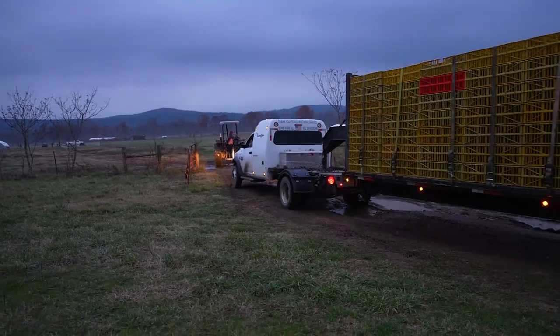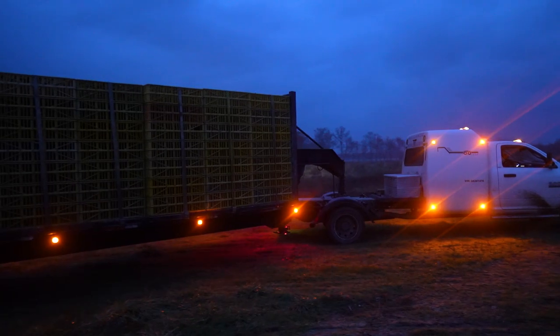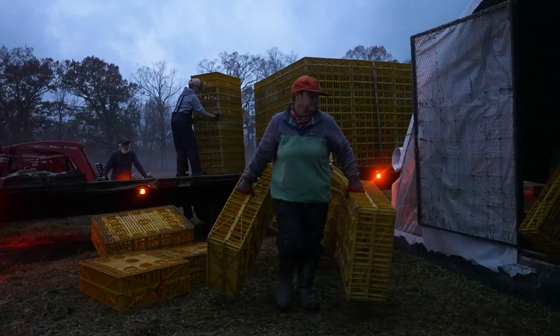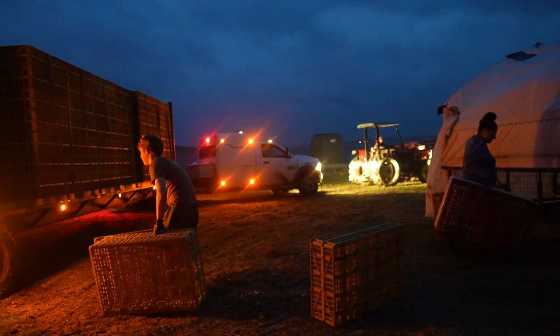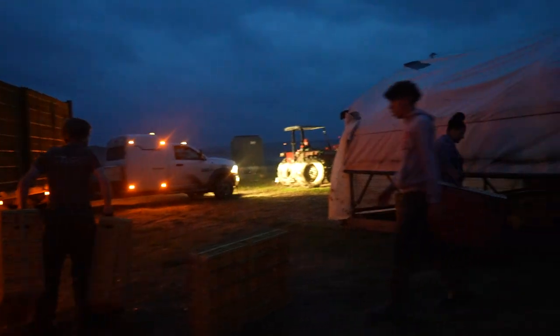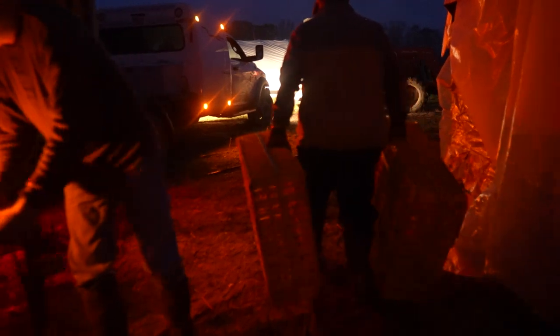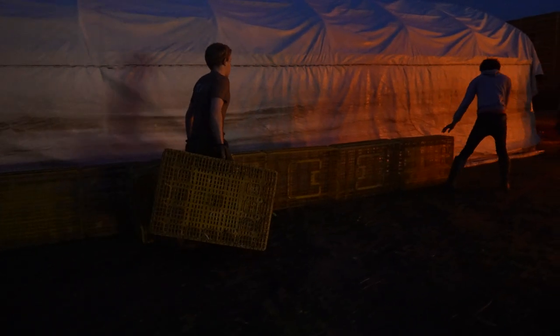On the day of chicken catching, a trailer full of empty crates arrives on the ranch, and we will drive them directly out to the pasture, bring them right up to the schooners, and drop off the appropriate number of empty crates for each schooner — usually anywhere from 70 to 85 crates depending on how many chickens we have. Once the crates are down by the schooners, we set up a U-shape or horseshoe shape around one side of the schooner.